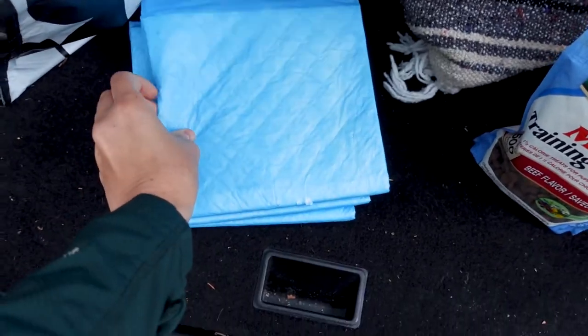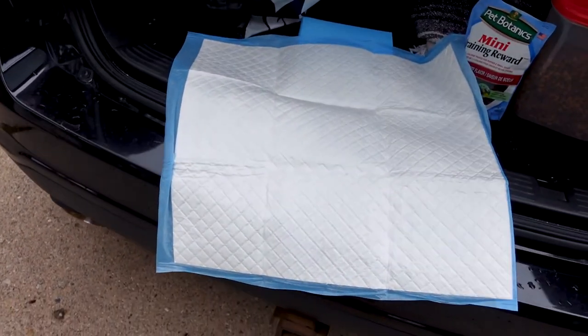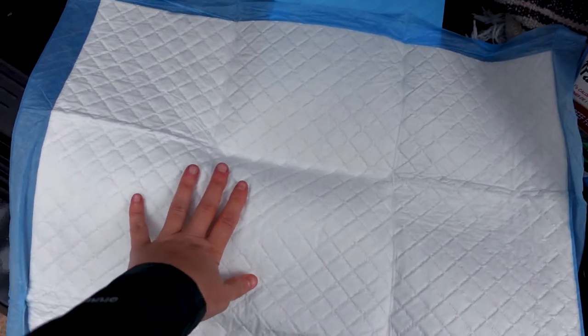They open up and they're pretty big. They're good to lay out by a door if we're at a motel, but they also are very absorbent as they're made to be.